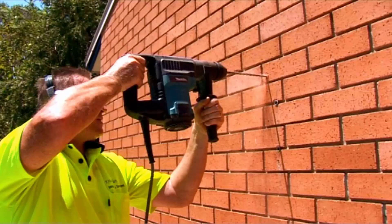Our team of highly qualified installers can install your new clothesline for you, and if you have an old one that needs removing, we can take this away as a disposal service too.